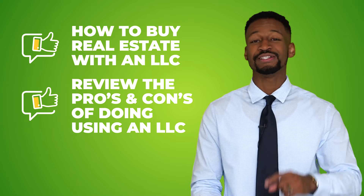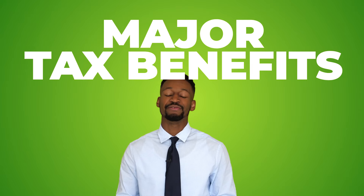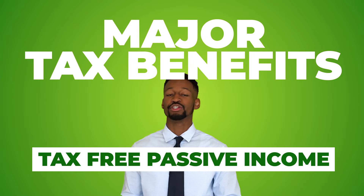Hey there and welcome to our channel. I'm Sean with Life Accounting, the accounting company that saves people from high taxes and low profits. I love real estate investing because it gives you some major tax benefits such as depreciation, accelerated depreciation, and tax-free passive income. Before I begin this video, if you also love real estate, tell me in the comment section below.